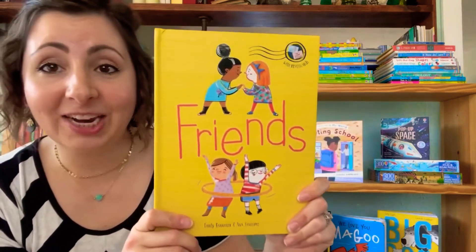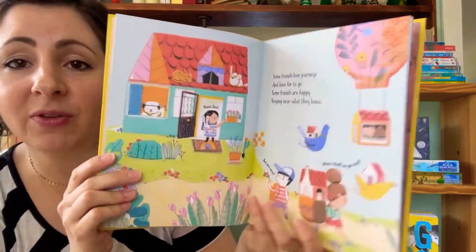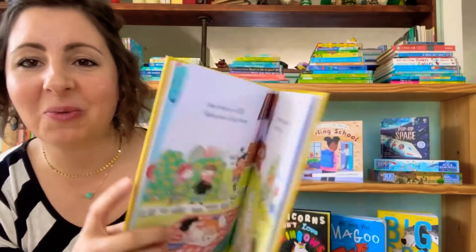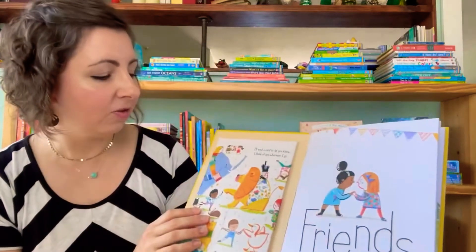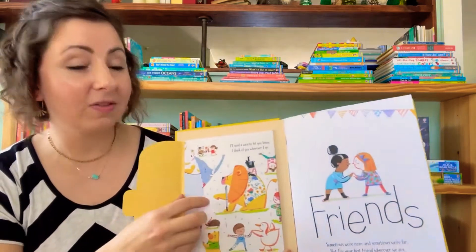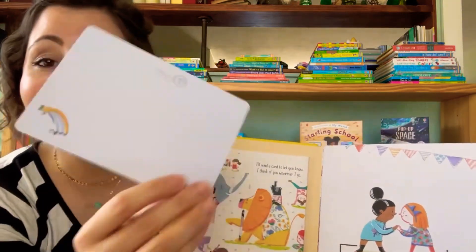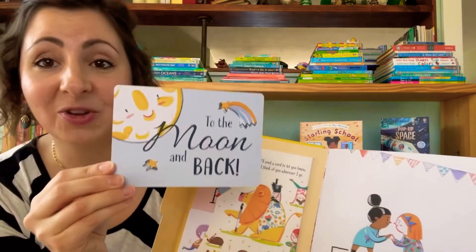Another great new activity book we have is called Friends. It starts out with a beautiful story all about the friends that we have, what makes them special, and why we love them. It's beautifully illustrated, but what makes this one really fun is that at the front there are actually included postcards that your child can send to their friends. They are gorgeous and blank, so your child can write a note to their friends near and far and celebrate their friendship.